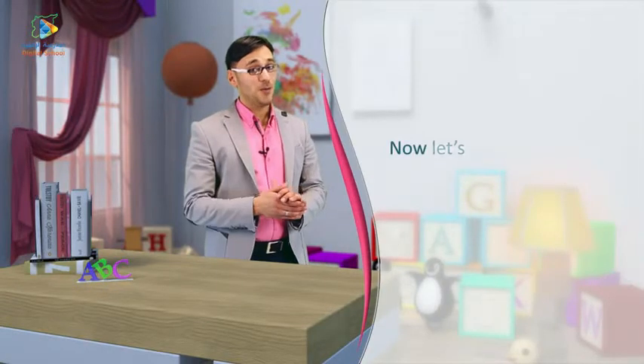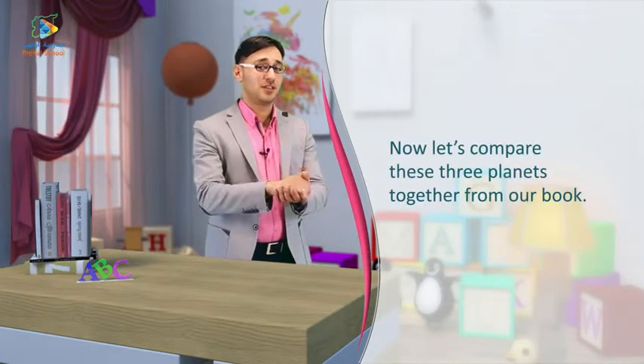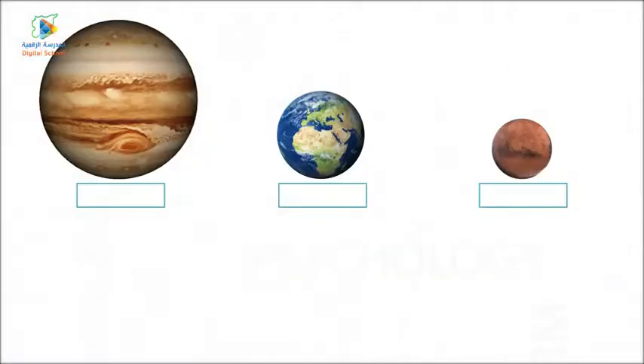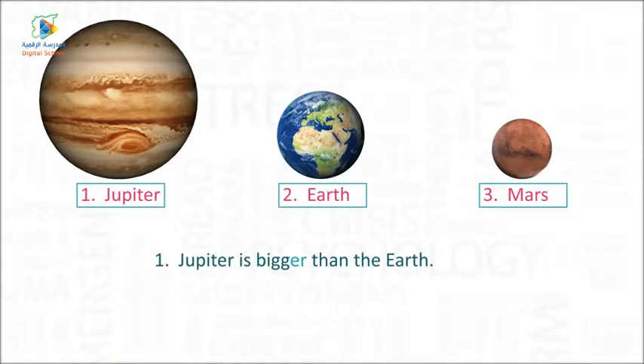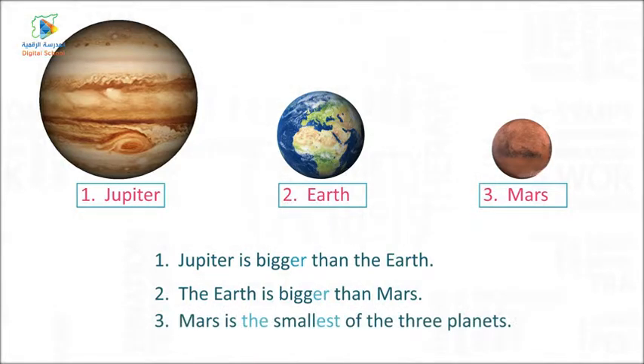Now, let's compare these three planets together. One — Jupiter is bigger than the Earth. Two — The Earth is bigger than Mars. Three — Mars is the smallest of the three planets.